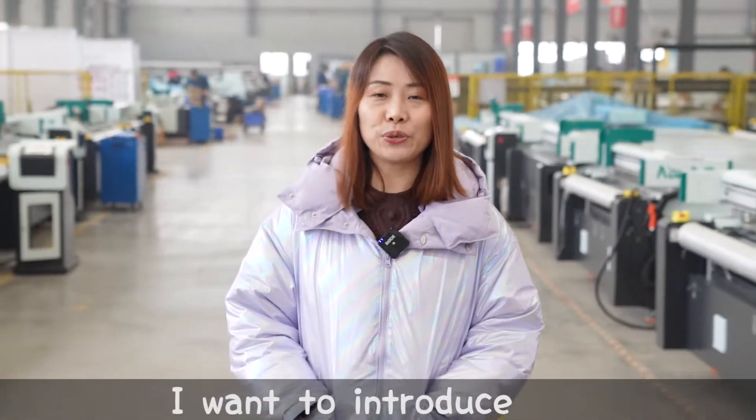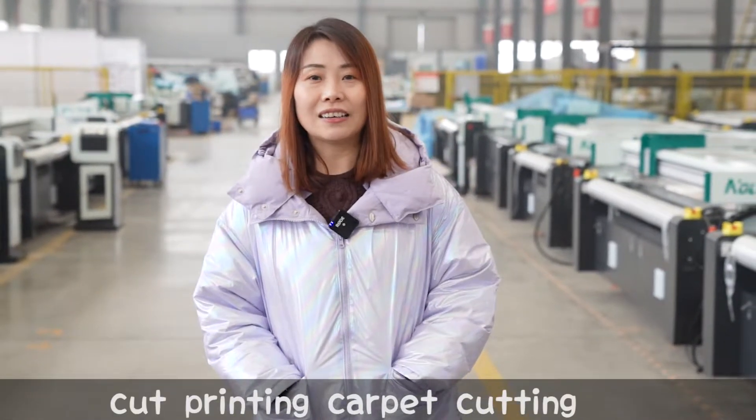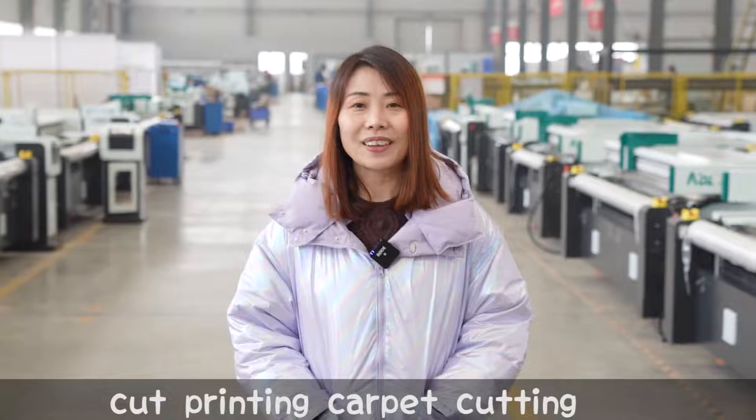Today I wanted to introduce a special cutting machine for the carpet industry. It is specifically for printing carpet cutting. Let's go!